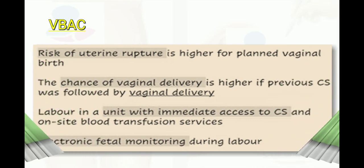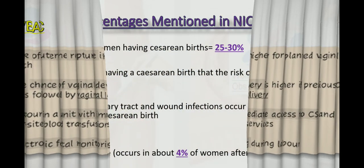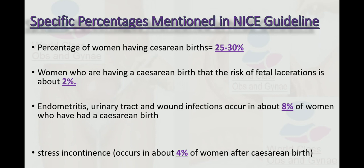For vaginal birth after cesarean section (VBAC), the risk of uterine rupture is higher with planned vaginal birth. The chance of successful vaginal delivery is higher if the previous cesarean section was followed by a vaginal delivery. Labor should take place in a unit with immediate access to cesarean section and on-site blood transfusion services. Electronic fetal monitoring during labor is important. Key statistics: 25–30% of women have cesarean births; the risk of uterine rupture is approximately 2%.